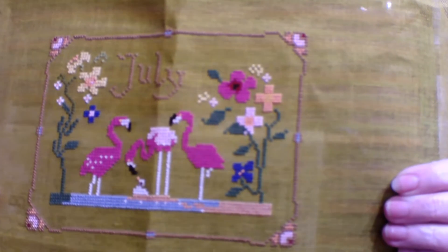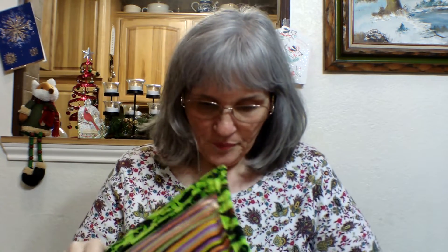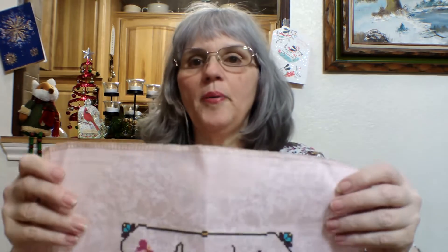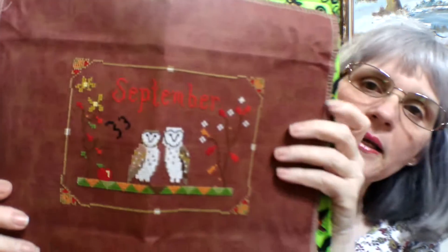July is such a fun color — this was fun to pick out with Trixie. I changed the colors up a little bit because of the material but it turned out great. August was a cute puppy. September — this one I probably need a backing. Oh, aren't they pretty! I love them. So I still have October, November, and December to finish on those, but I'm going to put those on my year of whips and will get them finished.